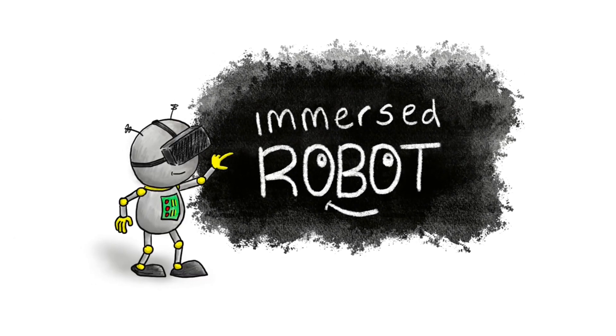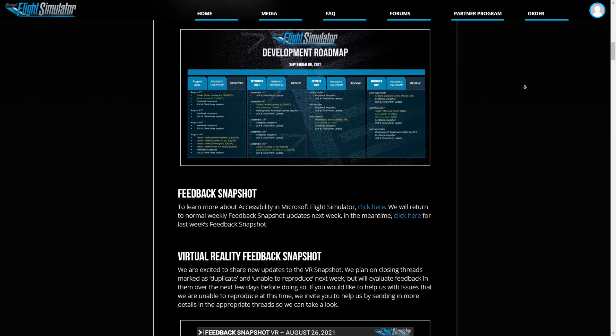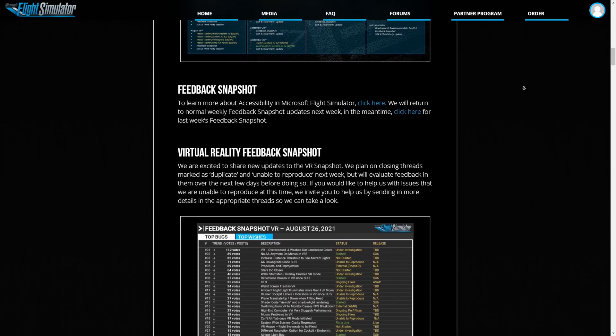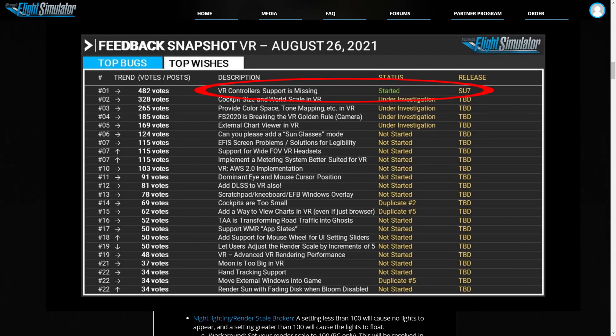Immersed Robot. Asobo have posted in their development roadmap for Microsoft Flight Simulator that VR motion controller support will arrive in Sim Update 7, which is due to drop in mid-November.